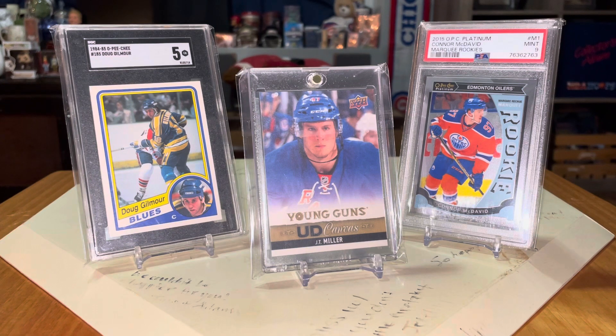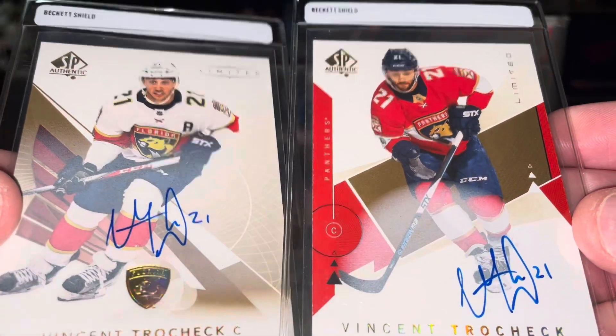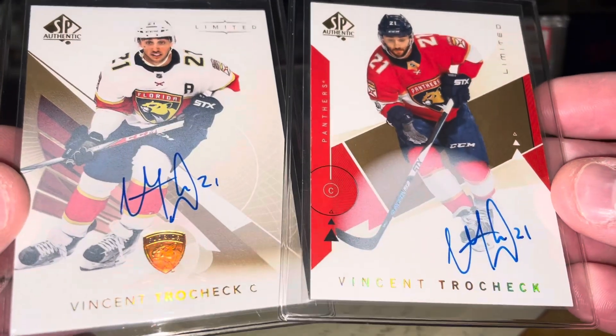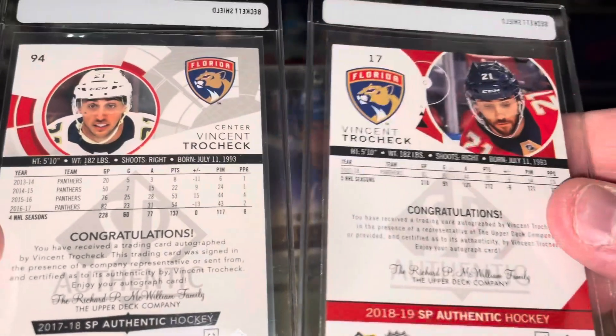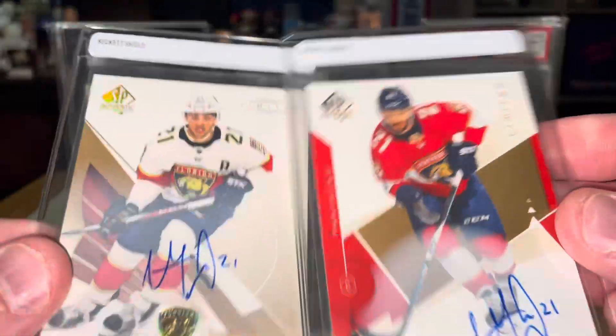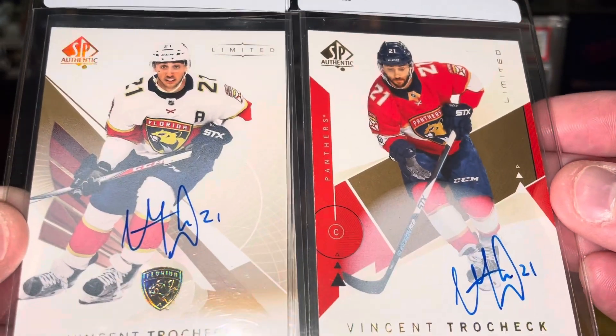So without further ado, first of all, I'm going to start off with this guy who was a fantasy stud for me the last couple years and also was the hero of tonight's Rangers game — it's Vincent Trocheck. They had two SP Authentic on-card autos in there, and these are just beauties. Flip it to the back — 17-18 and 18-19. Vincent Trocheck, two on-card autos from SP Authentic.